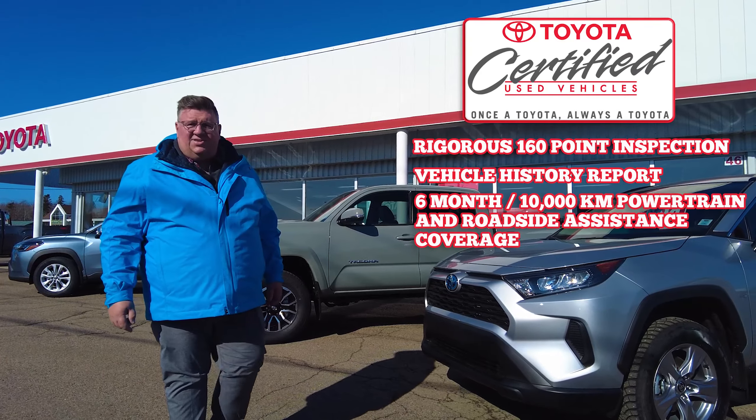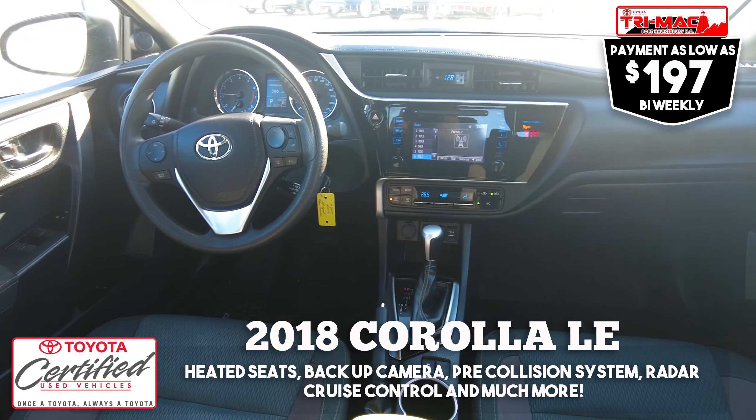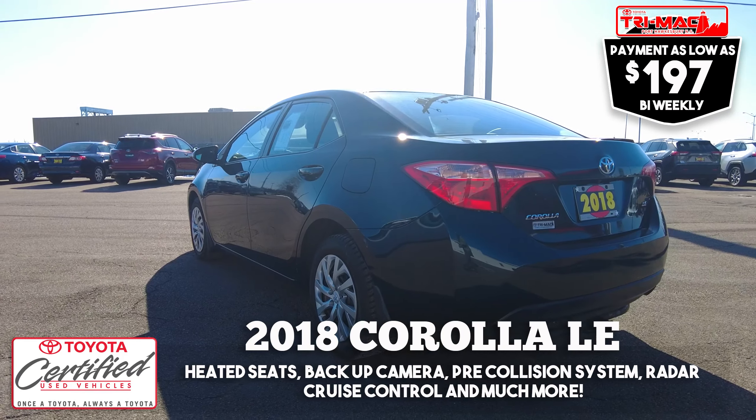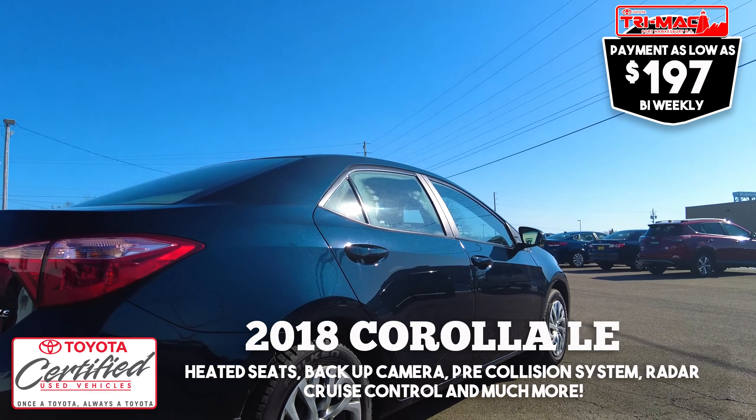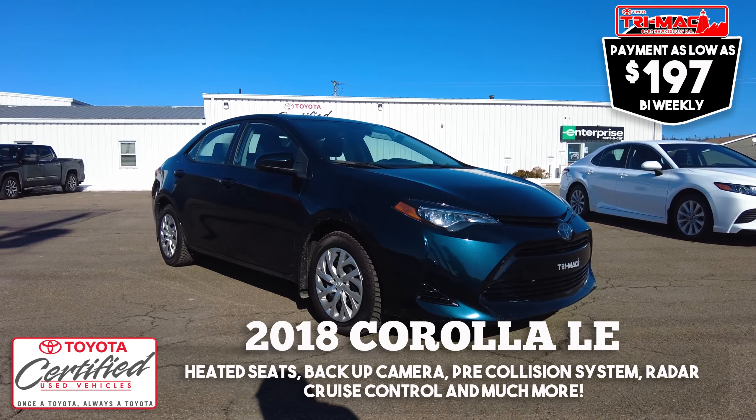And roadside assistance. At Trimac Toyota, we have a good selection of certified used vehicles right now, like this 2018 Corolla LE with heated seats, backup camera, pre-collision system, and radar cruise, priced at $21,850 or $197 bi-weekly.